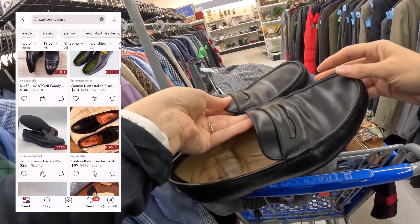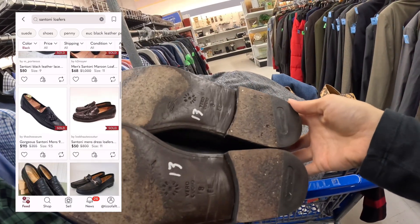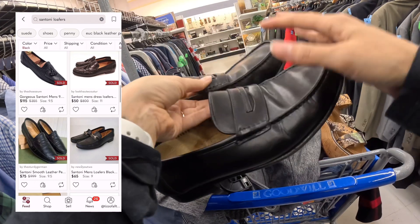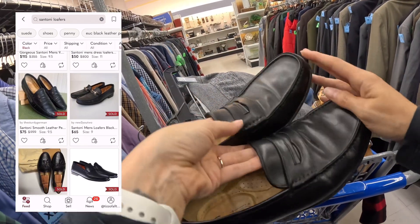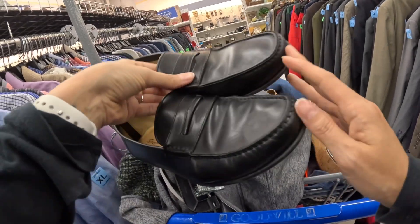This is a new-to-me brand, Santoni, made in Italy. There is a bit of wear on them, but for $13.00, these sell for usually over $100.00. So I think at the bare minimum I'll be able to get at least $50.00.